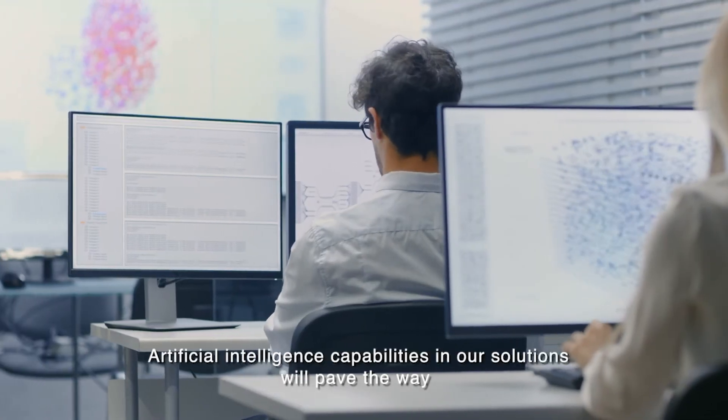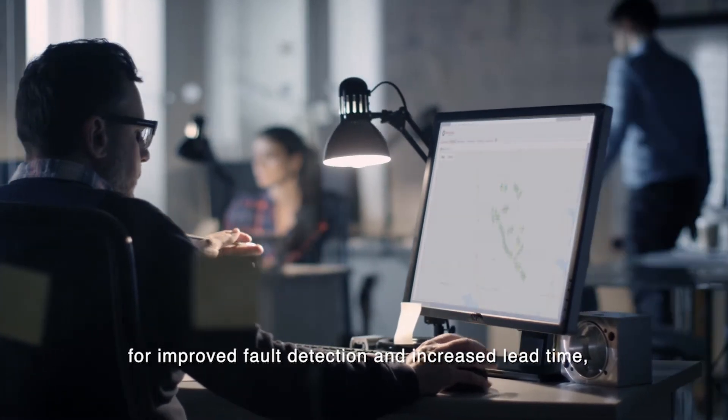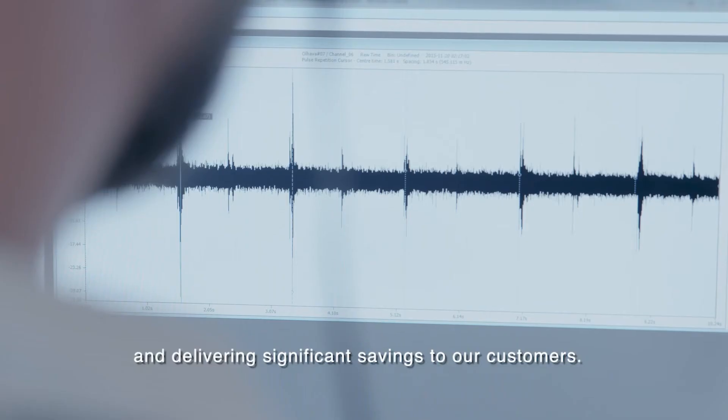Artificial intelligence capabilities in our solutions will pave the way for improved fault detection and increased lead time, allowing smarter decision-making and delivering significant savings to our customers.